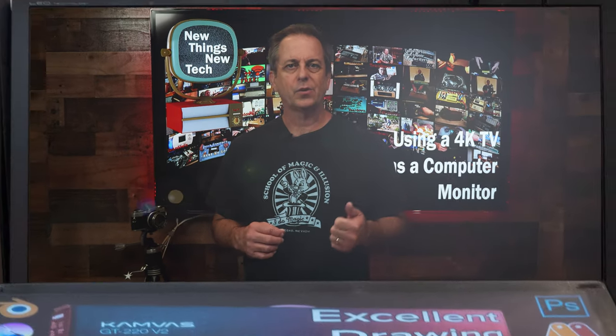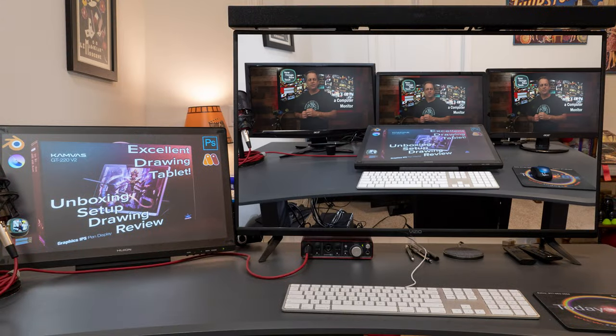Today in New Things New Tech, we tackle the question: can you use a 4K TV as your main computer monitor on a daily basis?